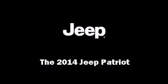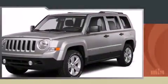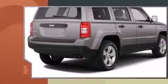Introducing the 2014 Jeep Patriot. It features an automatic transmission, front-wheel drive, and a two-liter four-cylinder engine.